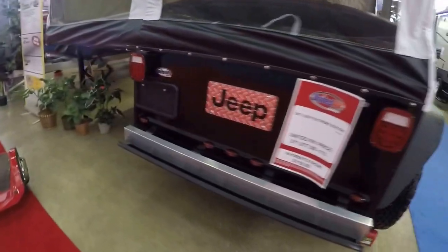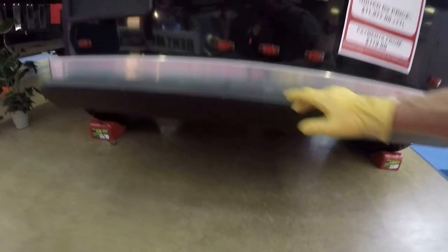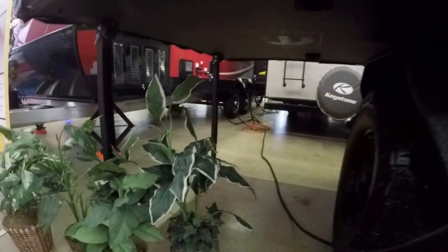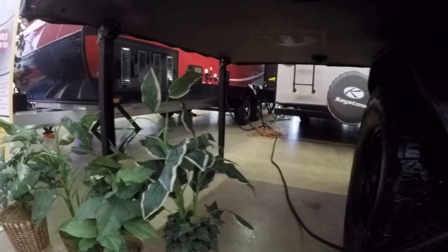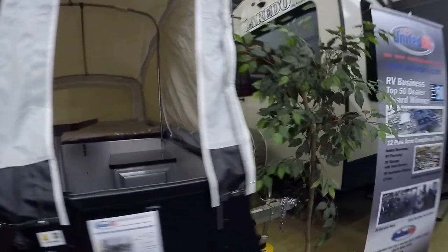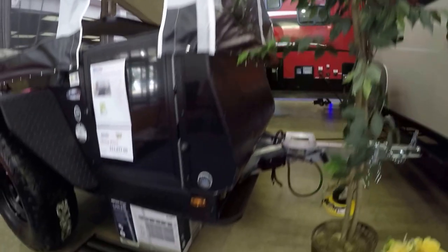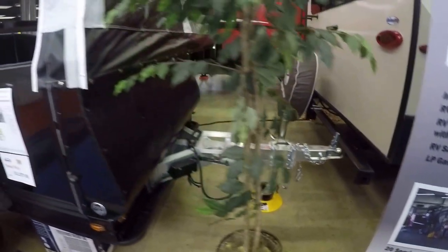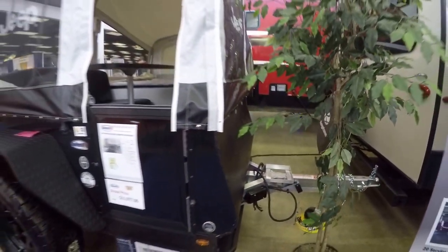No more sleeping on the cold, hard ground with this one. Got a skid plate there on the back. The legs fold out so you don't have to worry about it falling over on you. You can stay dry and up off the ground. It is trail-rated, aluminum frame, so that it's lightweight and easy to pull.